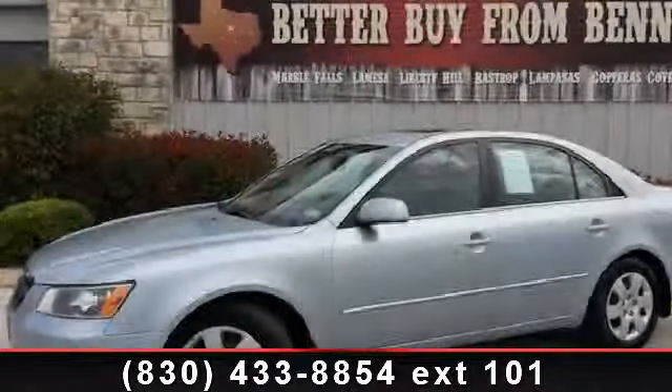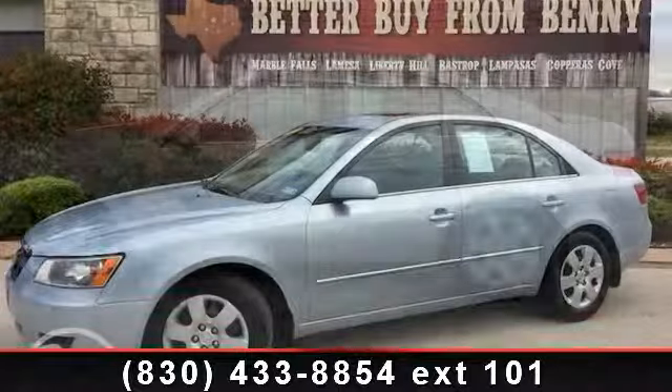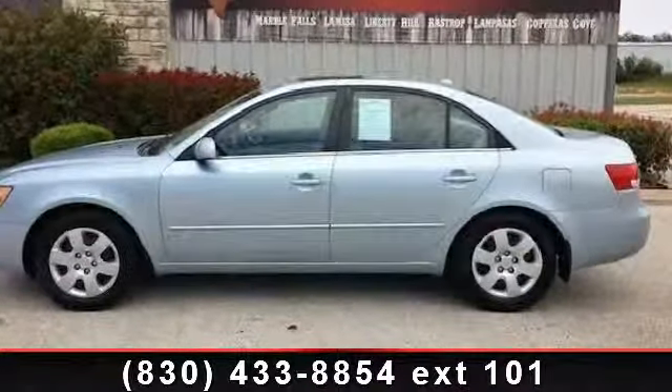Imagine yourself in this 2008 Hyundai Sonata GLS. If you are looking for an automobile with great features, look no further.